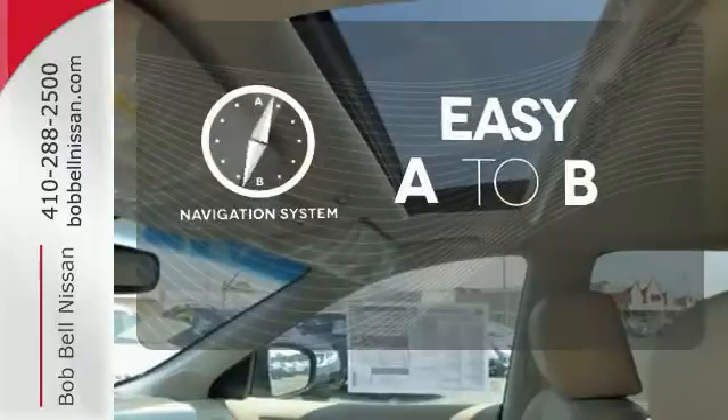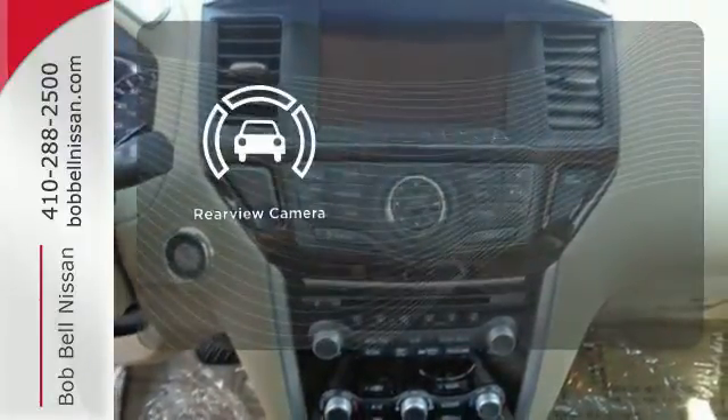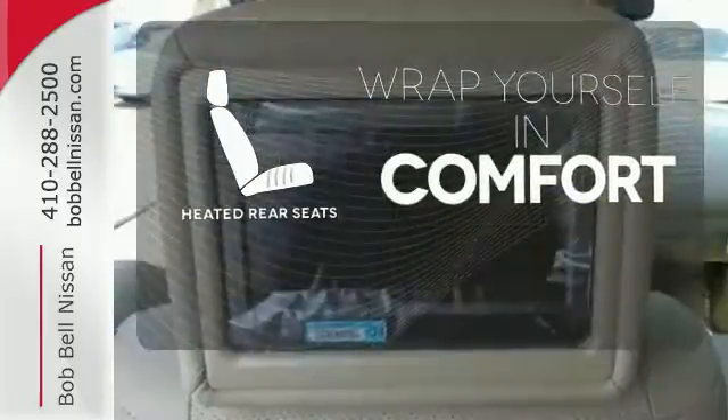Feel confident getting from point A to point B with the navigation system. The backup camera gives you a clear picture of what's behind you. Warm off the chills for all passengers with the heated rear seats.